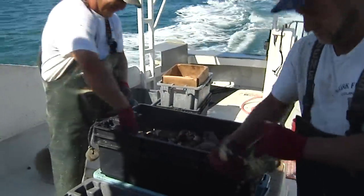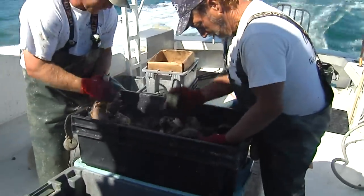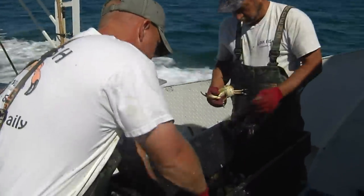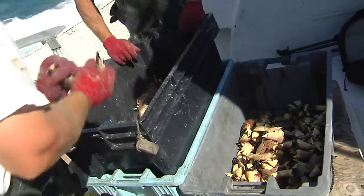Despite the staggering size of the catch, stone crabs are flourishing. Unlike other fisheries, this catch is returned to the water alive. Stone crabs can regenerate their claws, so only these tasty limbs are removed, making the crustaceans a renewable resource that can be harvested several times.